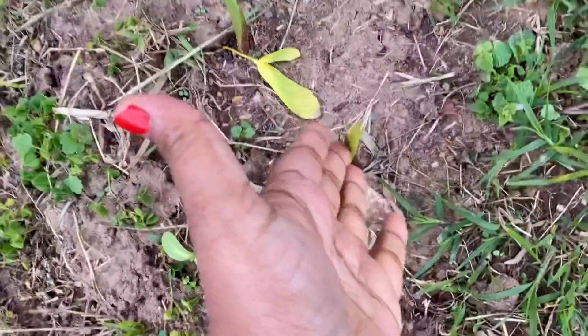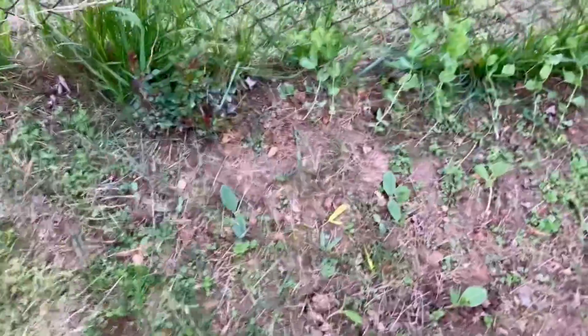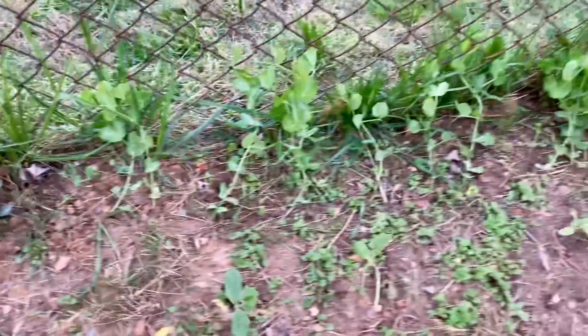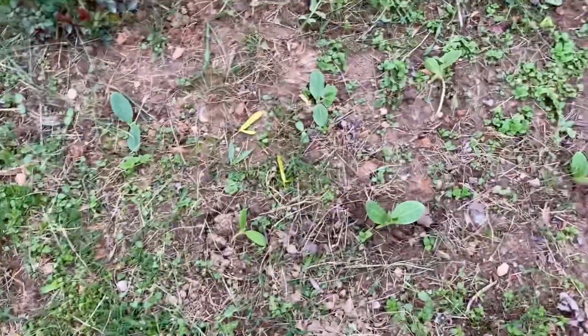I have some bulbs. Flower bulbs are popping up and growing. And then I have a lily. Rose plant. And more peas with small seedlings.